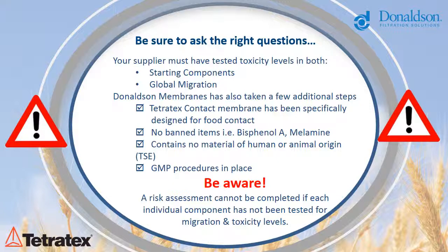Be aware: a risk assessment cannot be completed if each individual component has not been tested for migration and toxicity levels.